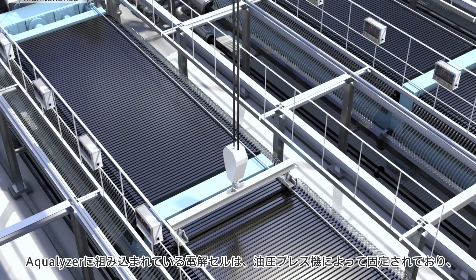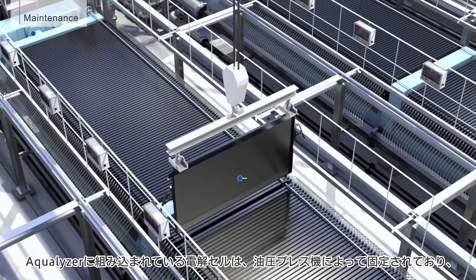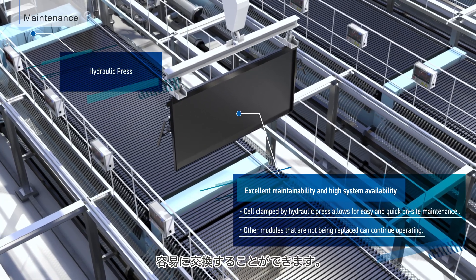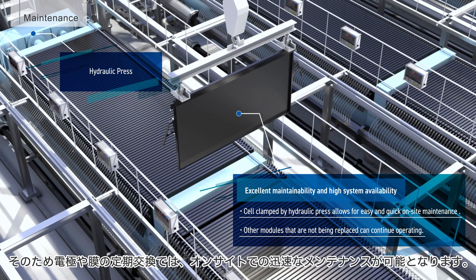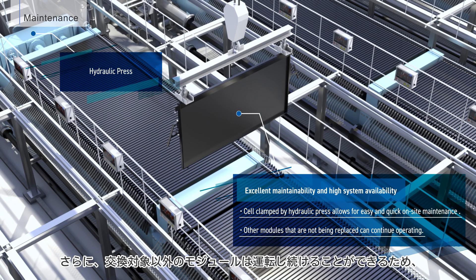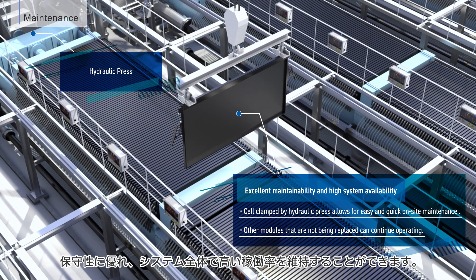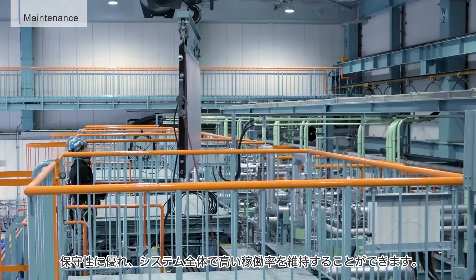The electrolysis cell integrated into the Aqualizer is clamped by a hydraulic press, allowing for easy replacement. Regular replacement of electrodes and membranes enables quick on-site maintenance. Furthermore, modules that are not being replaced can continue operating, ensuring excellent maintainability and a high system availability rate.